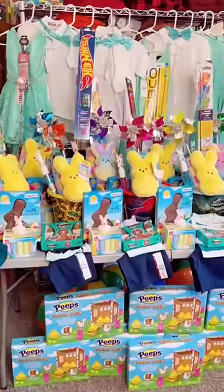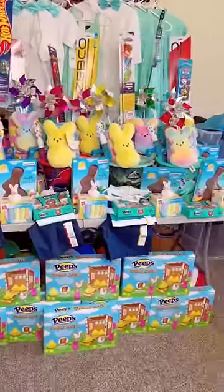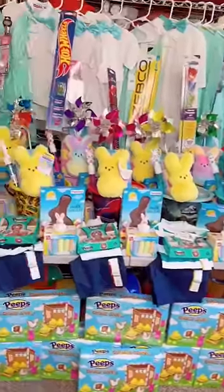Easter outfits, Easter baskets, and Easter crafts for 10 kids — done! Happy Easter!